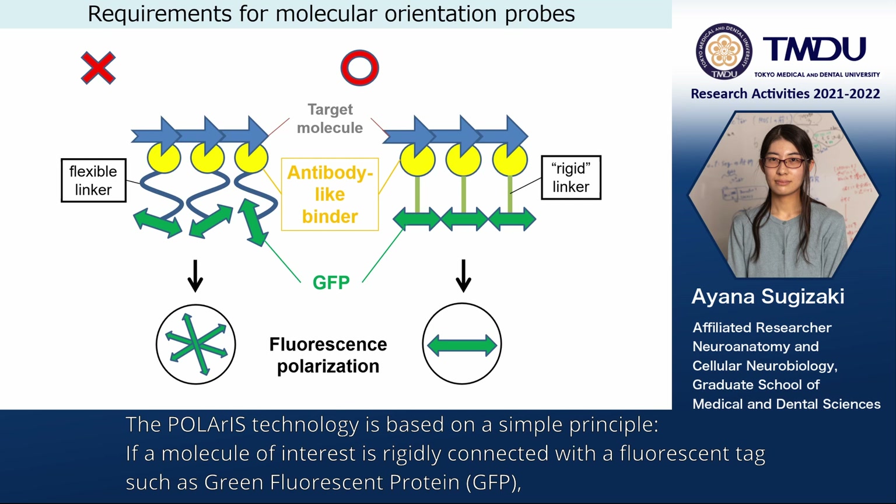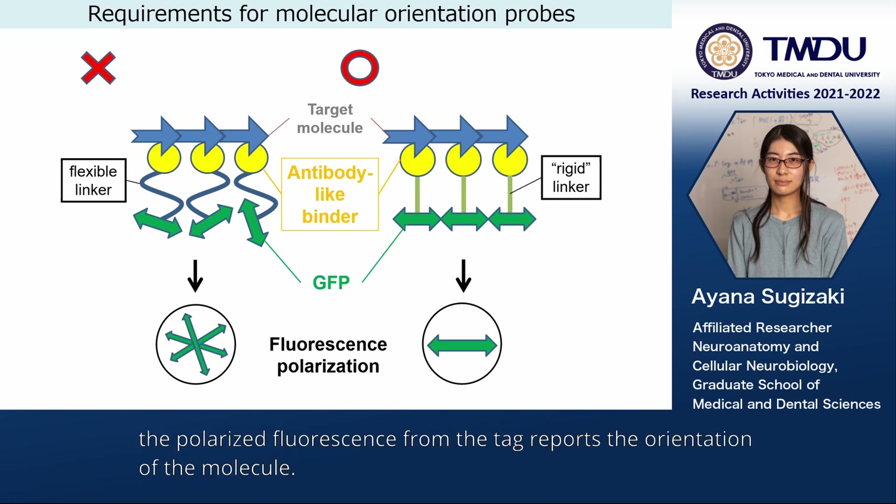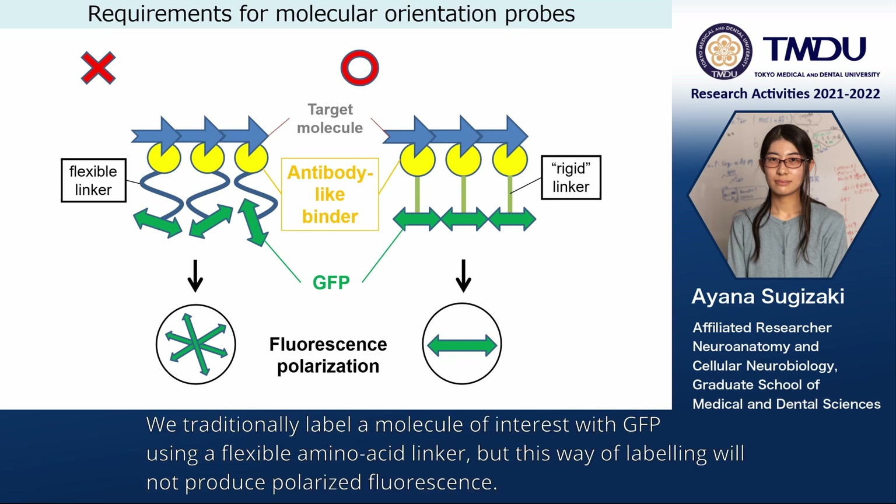If a molecule of interest is rigidly connected with a fluorescent tag such as green fluorescent protein (GFP), the polarized fluorescence from the tag reports the orientation of the molecule. We traditionally label a molecule of interest with GFP using a flexible amino acid linker, but this way of labeling will not produce polarized fluorescence.